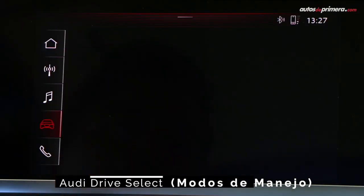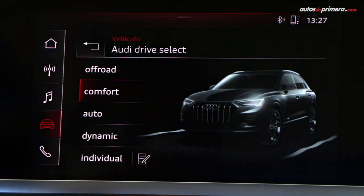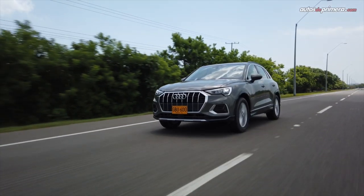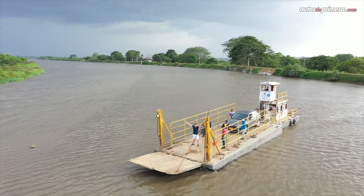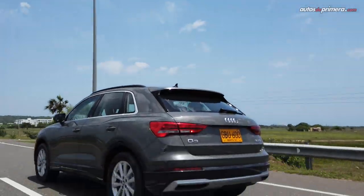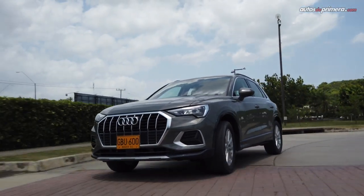Another highlight of the new Q3 is Audi Drive Select — the driving modes — which gain a new off-road driving profile that provides maximum capability on unpaved terrain by adjusting the steering, engine characteristics, gearbox, and other vehicle systems. Aimed primarily at young families and progressive individuals, the new Audi Q3 arrives as a benchmark in its segment, competing with very popular models in the premium category such as the Mercedes-Benz GLA, the BMW X1, and the new Volvo XC40. Its main strengths are design, functionality, and technology.